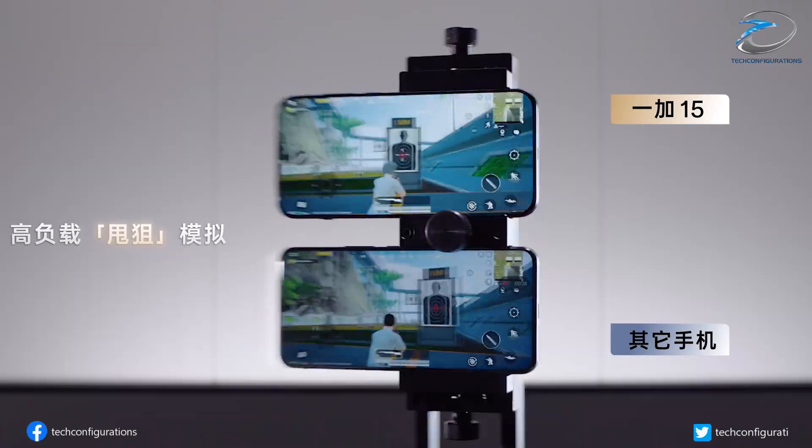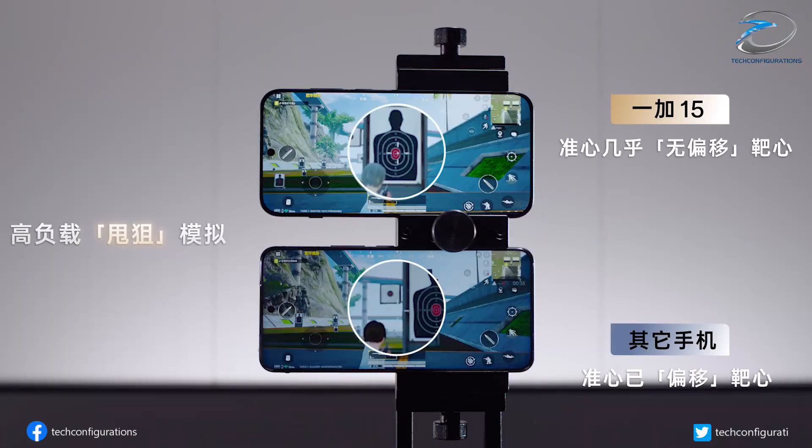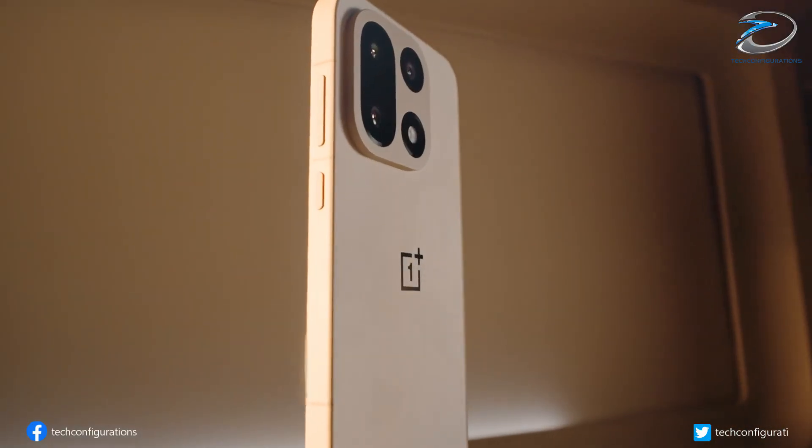What do you think about these new cooling and gaming tech upgrades on the OnePlus 15? Drop your thoughts below, and don't forget to like and subscribe for more tech updates.